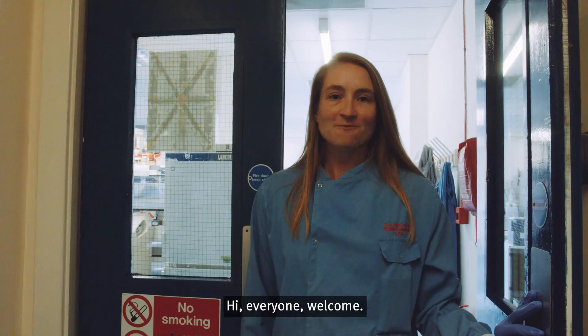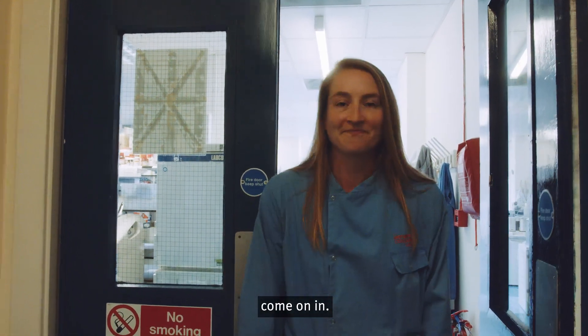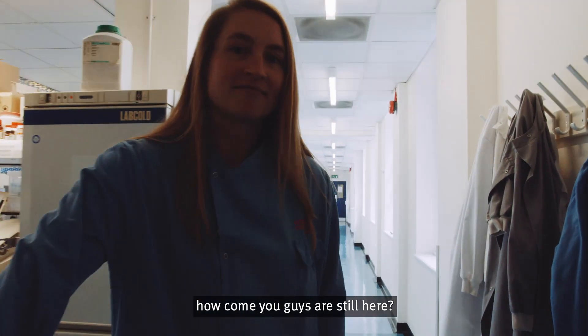Hi Anna, so where are we? Hi everyone, welcome. We're at the Shattuck Laboratory at Imperial College London. Come on in. Looks like most of campus is closed — how come you guys are still here?